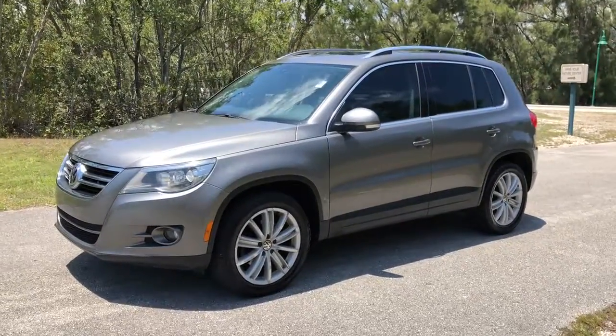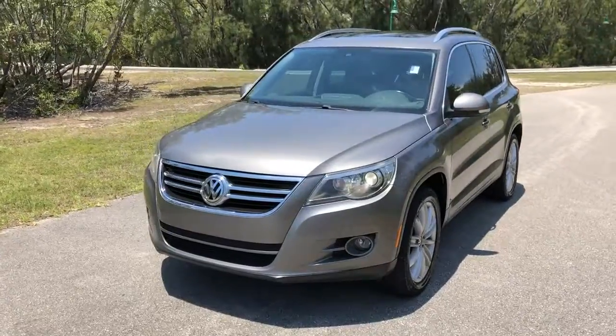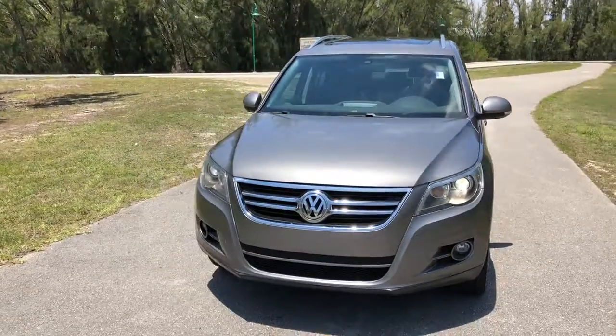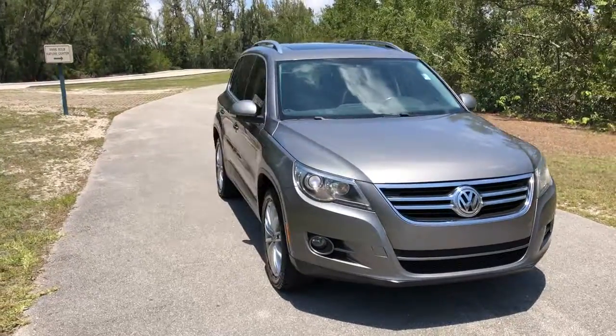This is a video of a 2011 Volkswagen Tiguan, SCL model, top of the line. This is a CARFAX certified truck — never had any accidents.